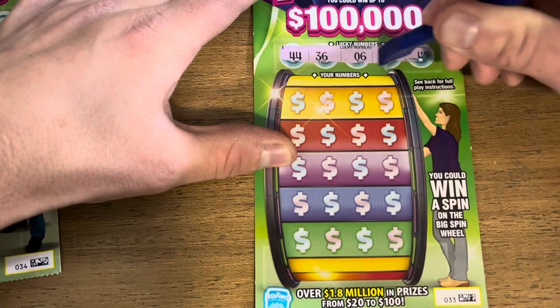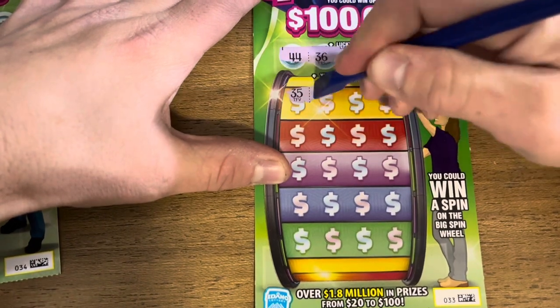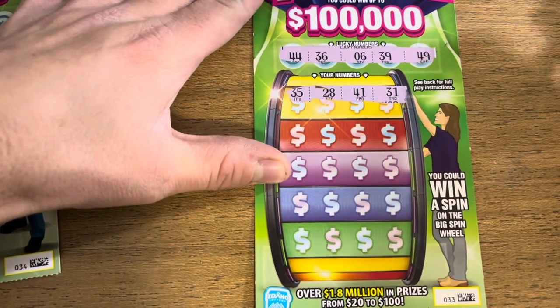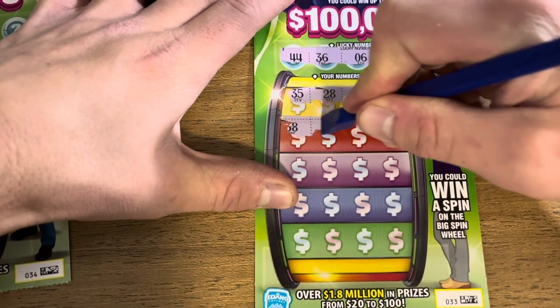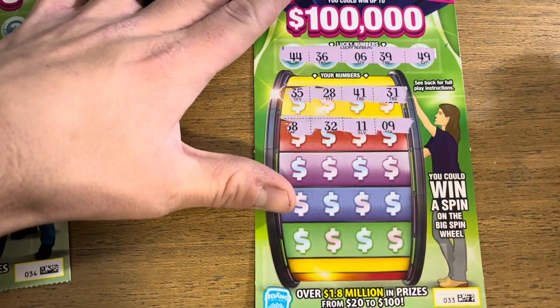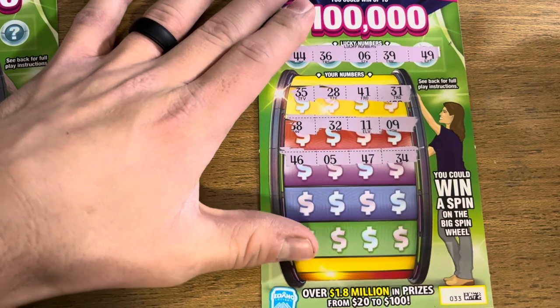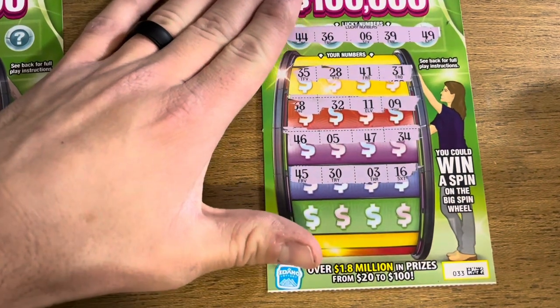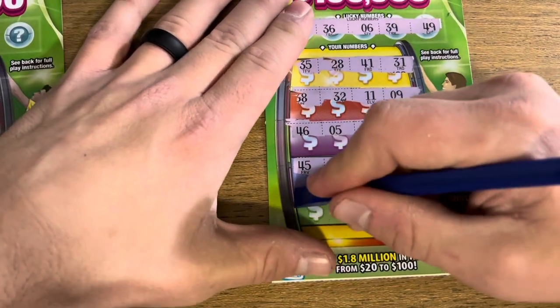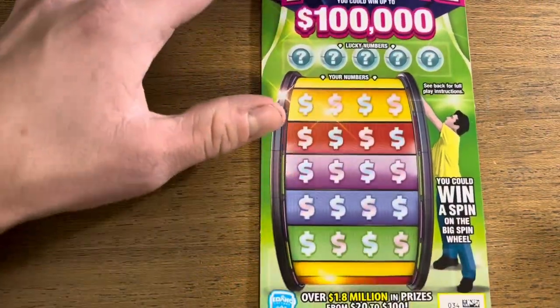First Big Spins ticket — looking for 44, 36, 6, 39, and 49, or the spin the wheel bonus. First row, no matches. Second row: 38, 32, 11, and 9. Next up: 46, 5, 47, and 34. Then 45, 33, and 16. Last row: 7, 37, 40, and 42. Nothing on the first ticket, moving on to the second.